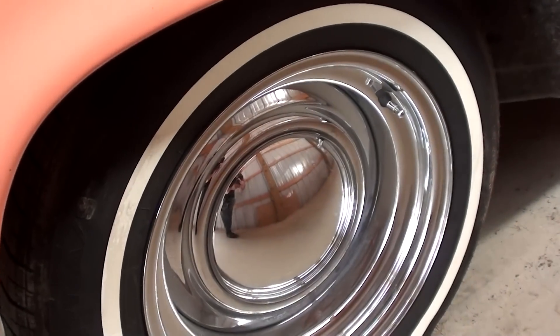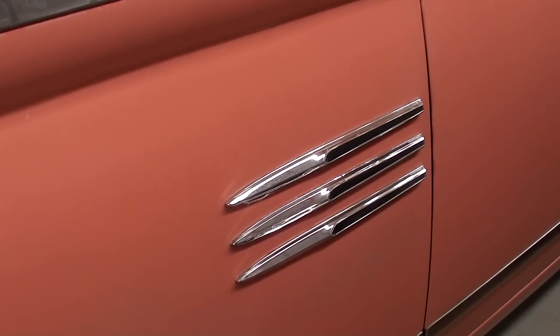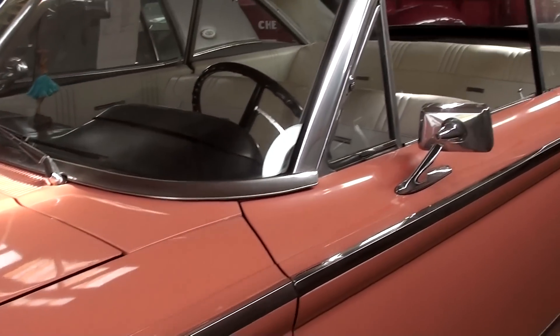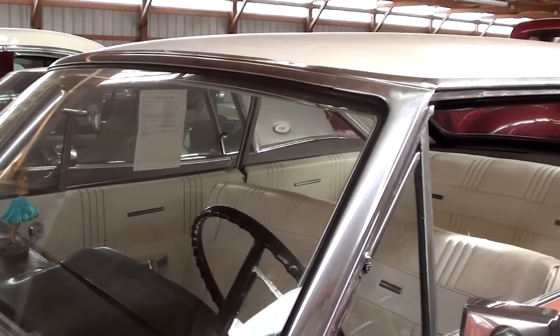It's riding on a nice set of chrome smoothies here with white walls. Just nice little bits of trim on this car. And you can see how that trim piece actually runs all the way down the side of the car. Pretty cool. All the glass and trim is looking like new.